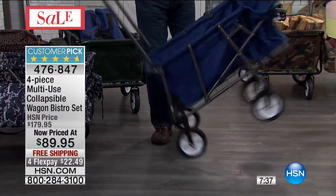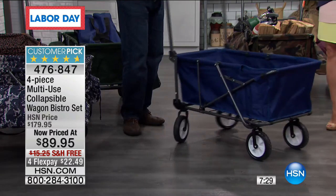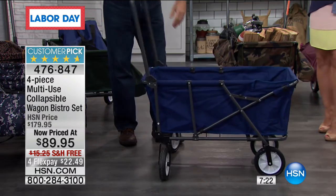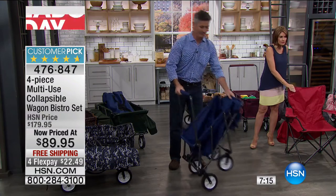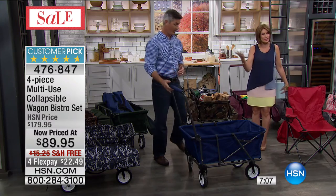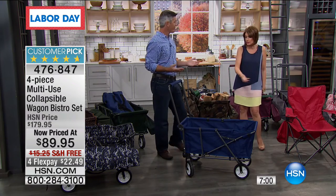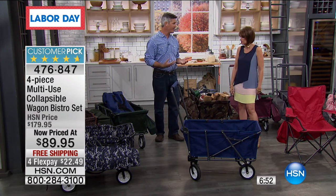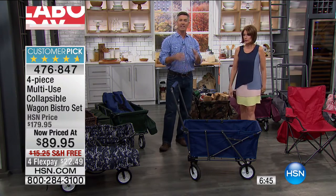It's $89.95 — a huge customer pick, 4.7 stars with 54 reviews, and 43 of those 54 are perfect five-star reviews. This is something you will use and it's limited quantity — when they're gone they're gone. Red is down to about 150. Navy is going fast as well. For tailgaters thinking about college football and pro football teams, these colors really work. The green would be great for Green Bay. We're going to so many sporting events with the kids this fall — Friday night football games.